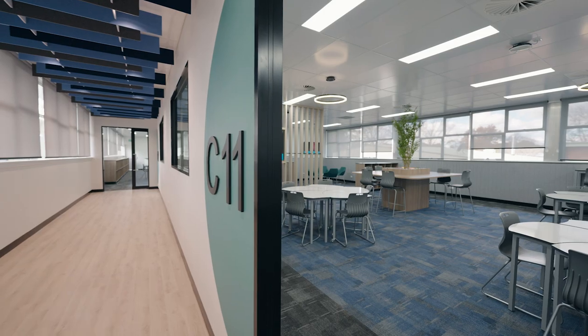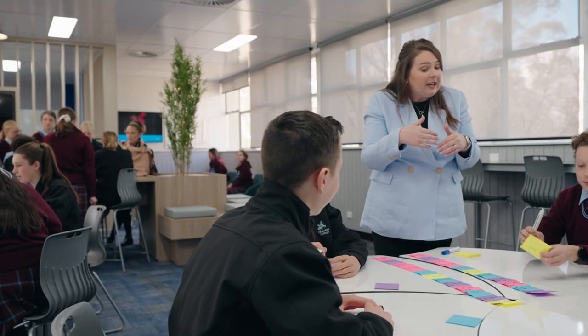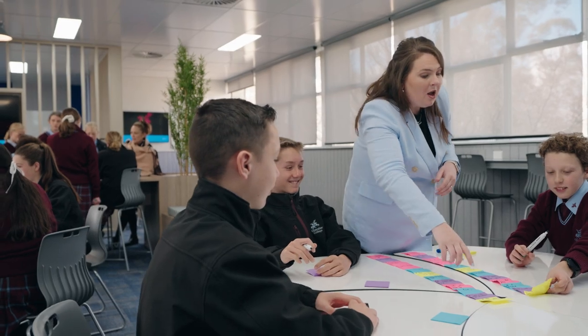Chevalier College is here for the students of the Southern Highlands, south of Sydney. The vision for the project was to come up with the latest and greatest contemporary learning spaces, and some of our spaces could align a little bit more with contemporary pedagogy.